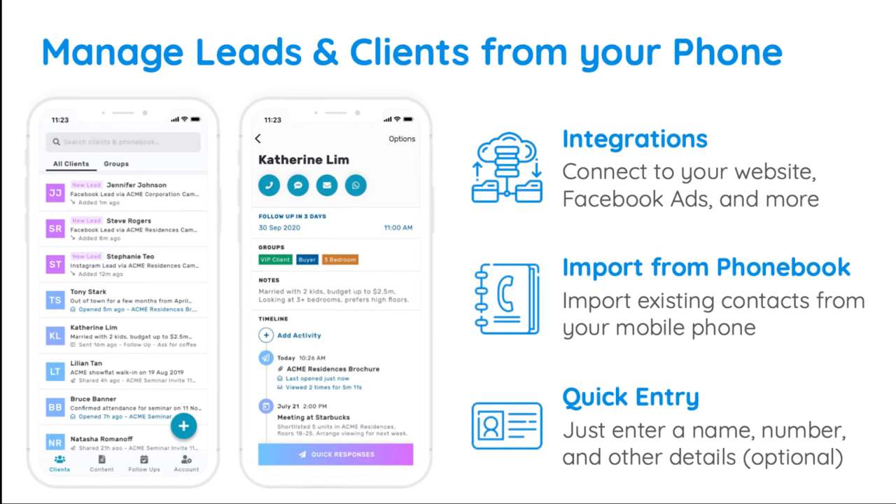You can connect Privier to your Facebook lead ads, website, and other sources to automatically receive new leads into your account. You can also import contacts from your phonebook or manually enter them on the go.